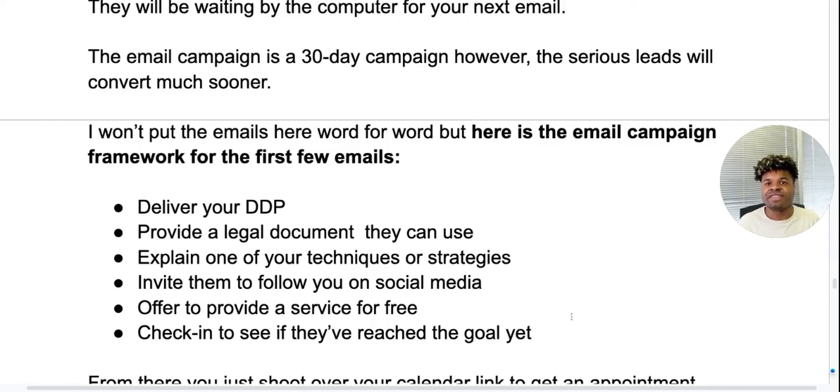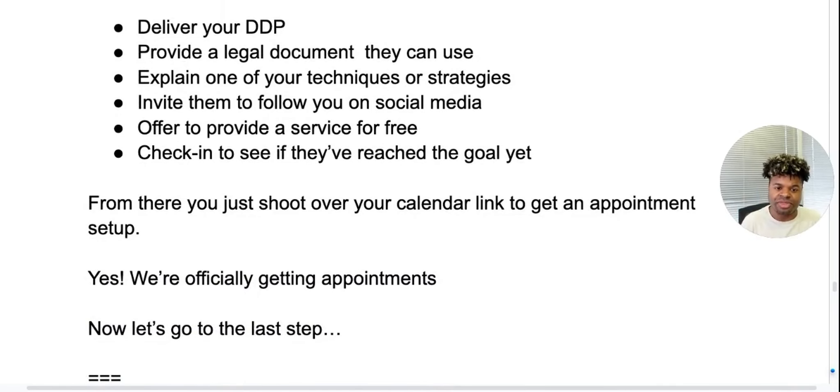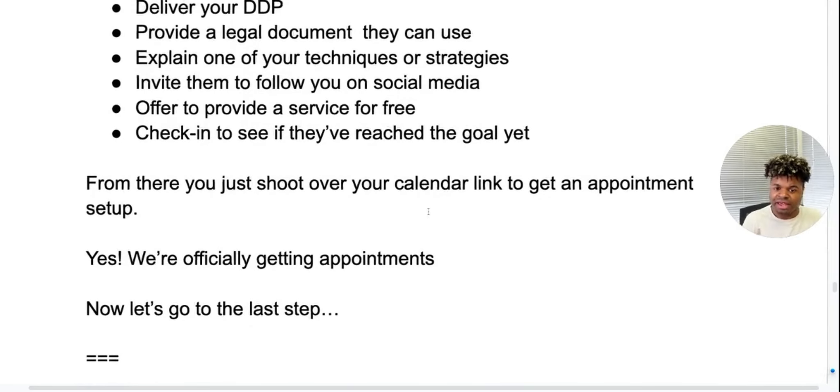Then check in to see if they've reached their goal. Most people are going to convert right around this time. If they haven't yet, we have another series of emails we send out. But from there, you should send over your calendar link to get an appointment set up — if they want to talk more in depth. You're not saying 'book a call with me so I can show you how I can sell it.' You're saying 'book a call with me if you want to discuss anything I've sent you.' This is how you're officially going to be getting appointments.